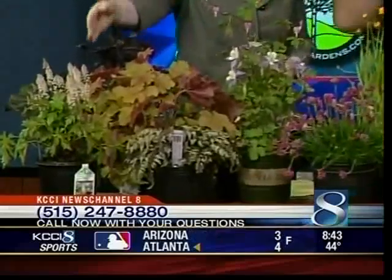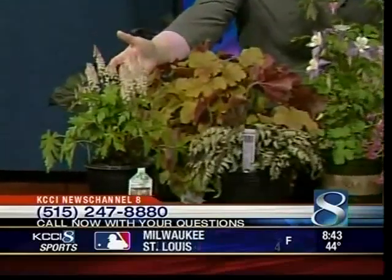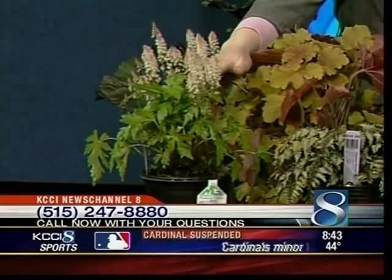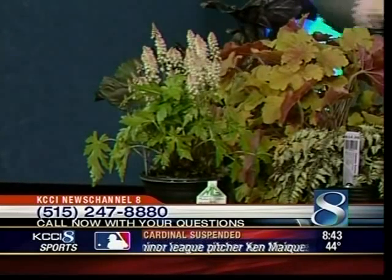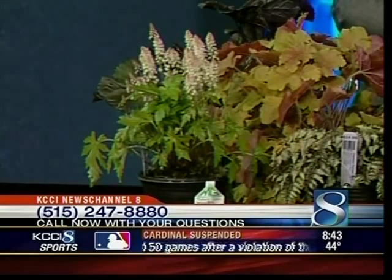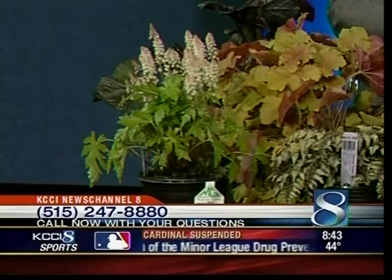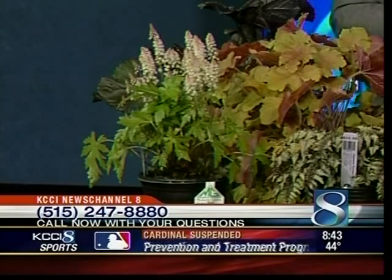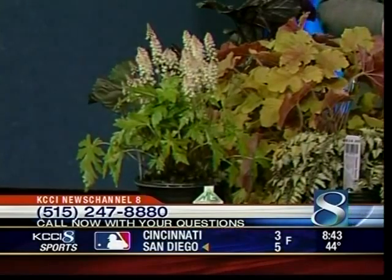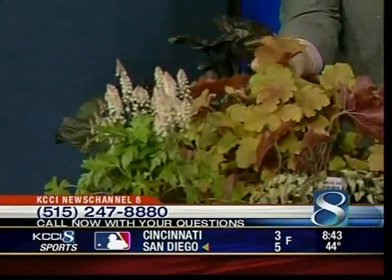In the front corner there we've got the tiarella. That's a really nice one for shade. It's got a nice little pinkish-white flower. The foliage usually has a green outside edge and then the veins kind of turn bronze colored. So it gets a little color in the leaf too.